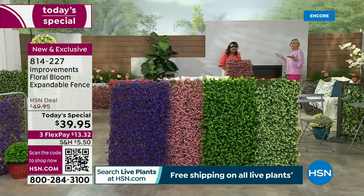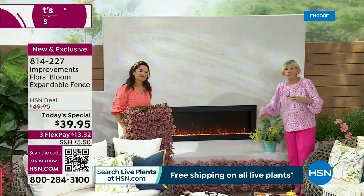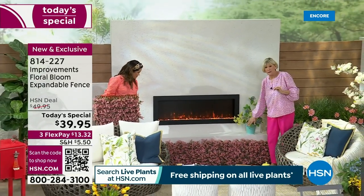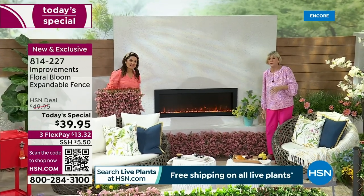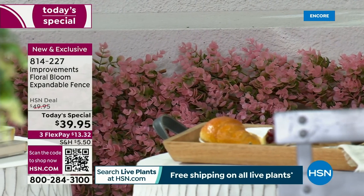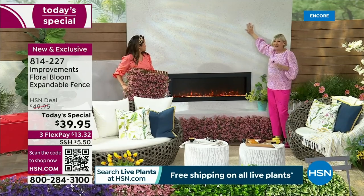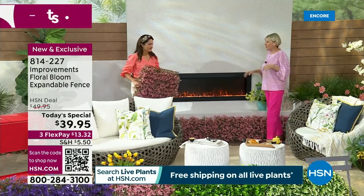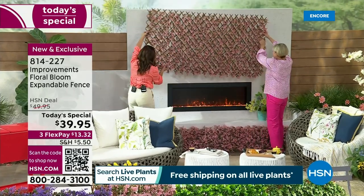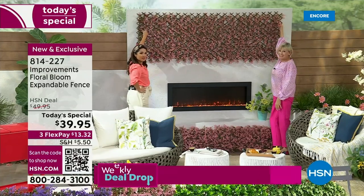We've got this beautiful fireplace and we've expanded it along the bottom — it'll be about nine feet. It could go behind your garden and let your flowers be in front of it. It helps to brighten up a barren space. But we've got a plain space here that really could use some help. So let's just make this beautiful instantly — look at that. No green thumb necessary. It looks like living art.